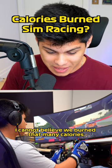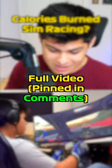I cannot believe we burned that many calories from sim racing. That is incredible.